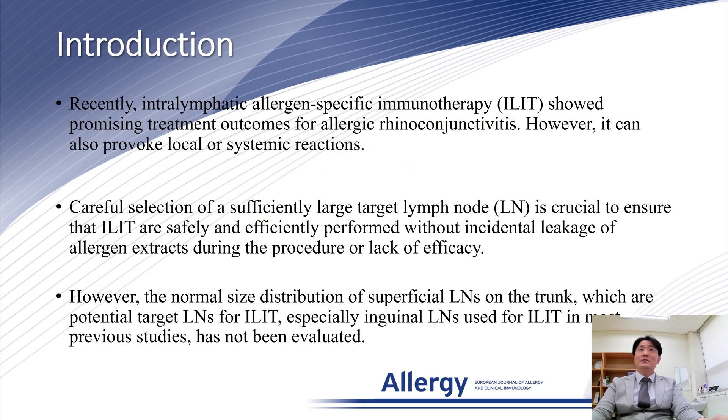Recently, Intralymphatic Allergen Specific Immunotherapy, ELITE, showed promising treatment outcomes for allergic rhinoconjunctivitis. However, it can also provoke local or systemic reactions.